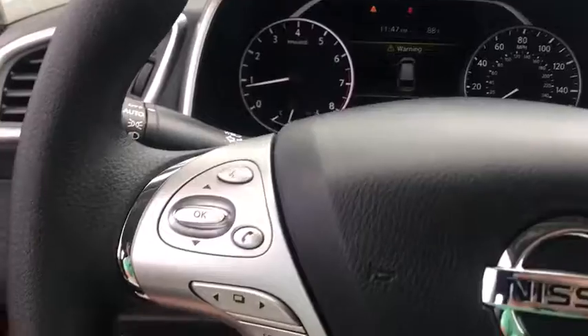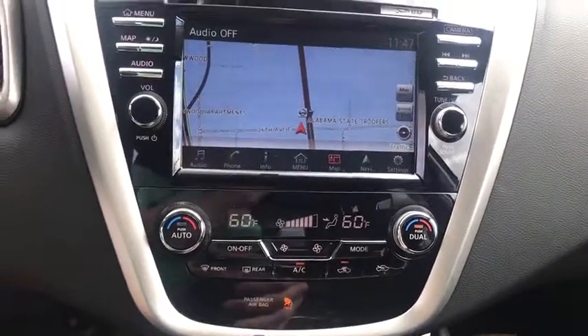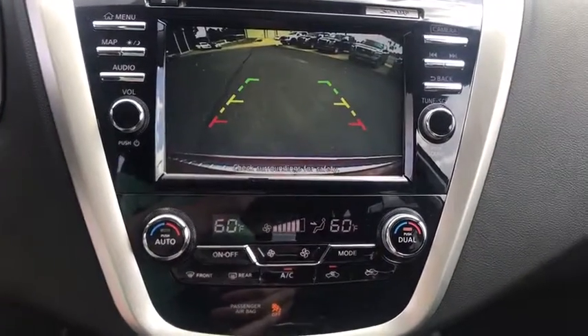Day and night rear view mirror, Sirius satellite radio, outside temperature gauge, tachometer, HD radio, cloth seat trim, engine immobilizer, tinted glass.